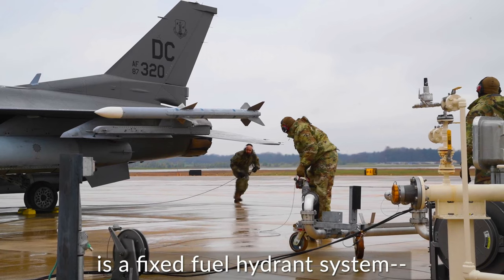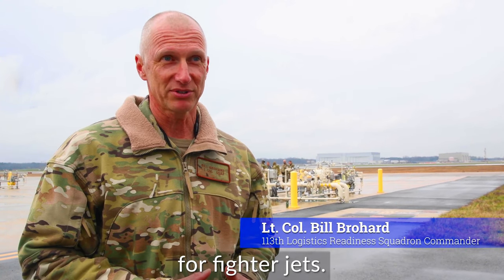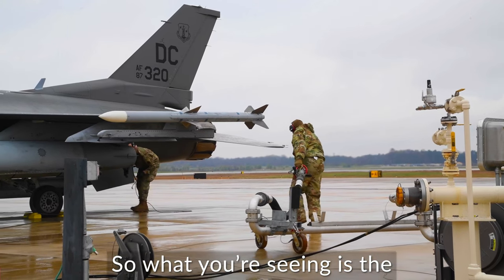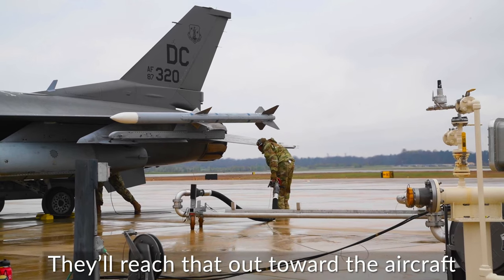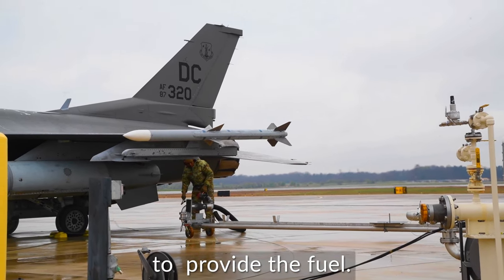What you're looking at today is a fixed fuel hydrant system, and this is a hot pit refueling area for fighter jets. We can fuel up to two jets at a time here. What you're seeing is a pantograph system where they reach that out towards the aircraft and then stretch the hose out to make that final connection to the aircraft to provide the fuel.